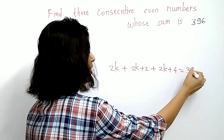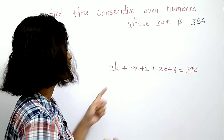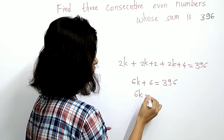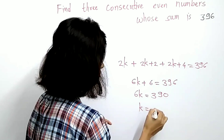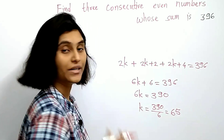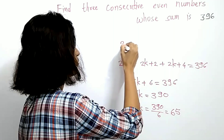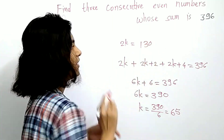Solving the equation gives us 6k plus 6 equals 396, which gives 6k equals 390, so k equals 390 divided by 6, which is 65. Since the number is of the form 2k, we put k equals 65, giving 2 times 65 which is 130. This is the first number.